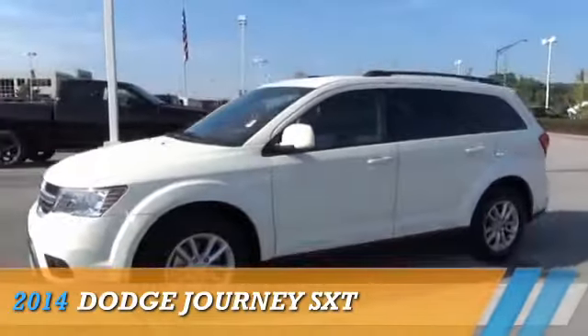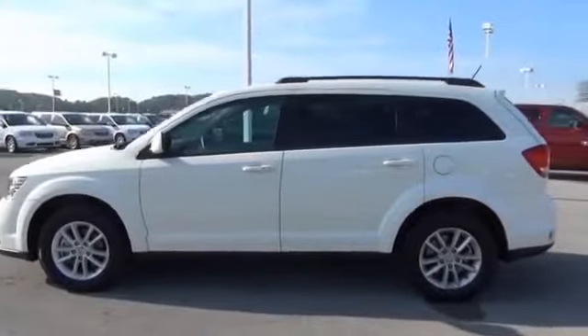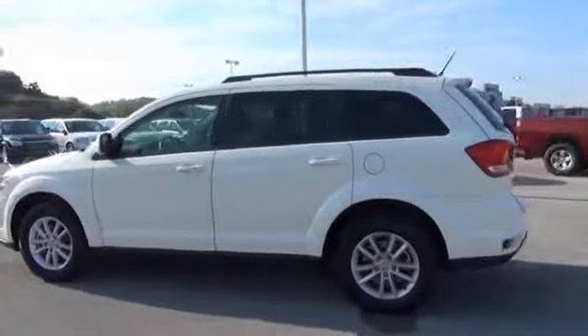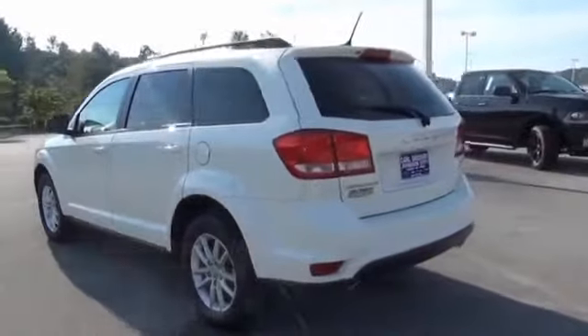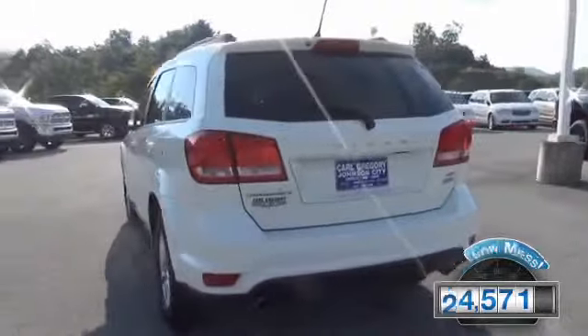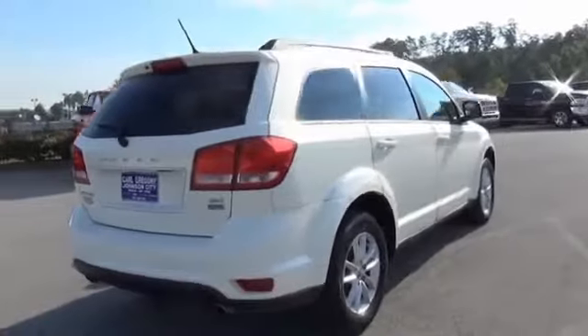Presenting the 2014 Dodge Journey — grab life by the horns. Powered by front-wheel drive, a 3.6-liter six-cylinder engine, and a six-speed automatic transmission. With fewer than 25,000 miles, this vehicle has a long road ahead.